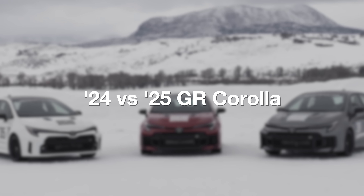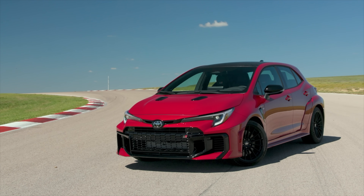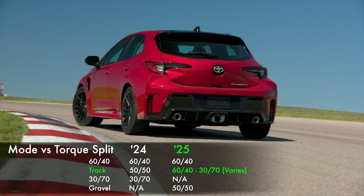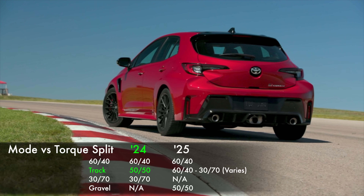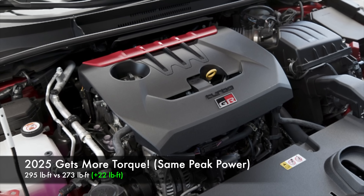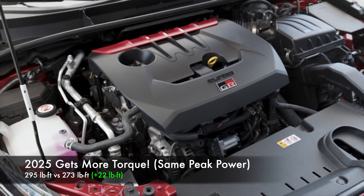Moving on to the 24 versus 25 model year after having driven both. One of the disappointing things: just as we were mentioning that 30-70 torque split, you can no longer select that as a set target in the 25 model year. The new track mode varies between 60-40 and 30-70, but you as a driver don't have control over that. The maximum rear-bias you can set individually is 50-50 in the new gravel mode. They changed everything around between the two, which is confusing. It's a bummer you can't target that higher torque split for more oversteer-natured driving. That said, you do get more torque — 295 lb-ft instead of 273, another 22 lb-ft. Same amount of power, but a better torque curve overall in the new model year.